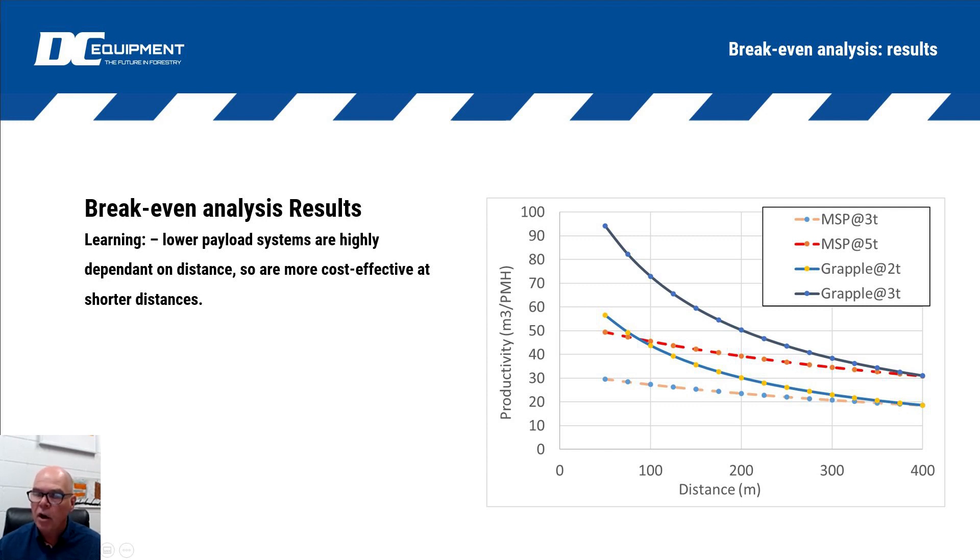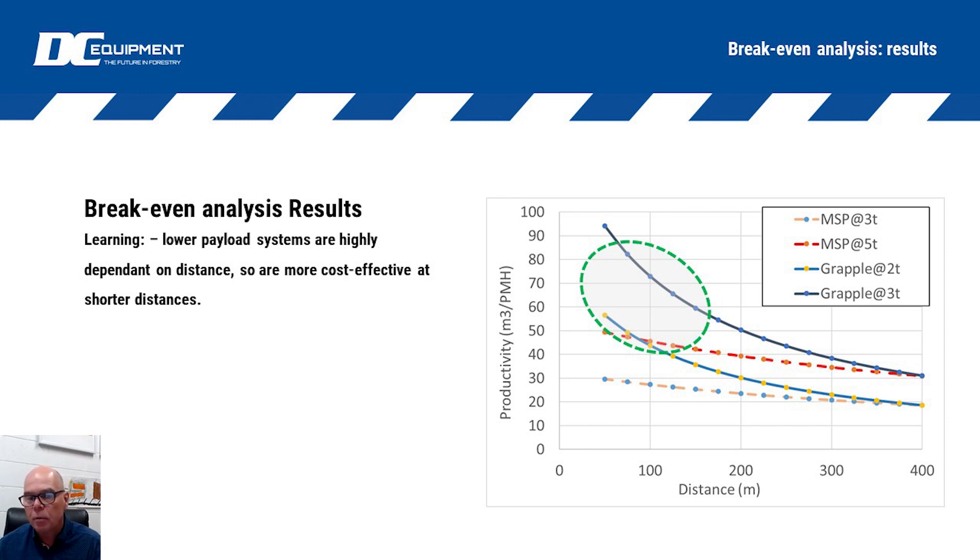As we go out further, because of the time component of getting the carriage out and back, we drop productivity. But for these larger payload systems they are less affected by distance - going from 200 meters to 300 meters we don't see a big drop in productivity. With a lower volume but higher speed system, they drop off very quickly. The two grapple scenarios - two ton in the lighter blue, three ton in the darker blue - show just how quickly they drop off as you get beyond 300 meters of extraction distance.